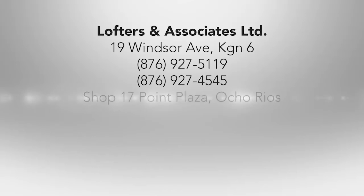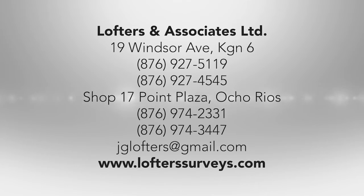We can be contacted via email at jgloftons@gmail.com or by the website loftonsurveys.com. Our telephone number is 927-4545. We are currently situated at two locations: 19 Windsor Avenue, Kingston 6, and Shop 17 Pointe Plaza, Ocho Rios.